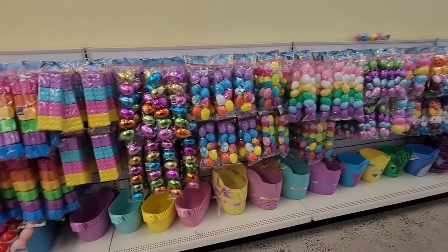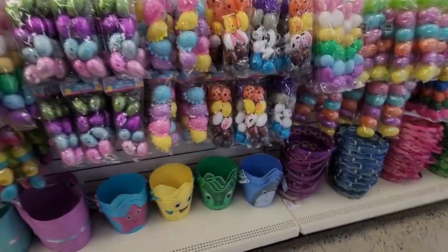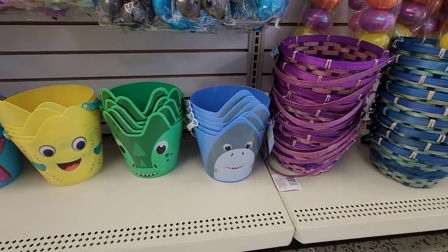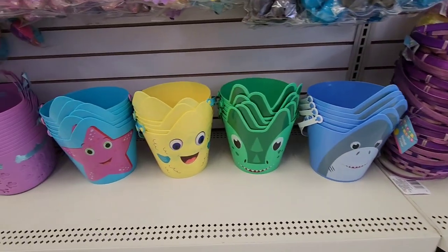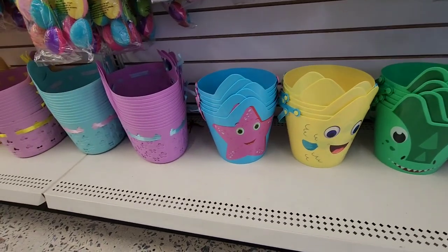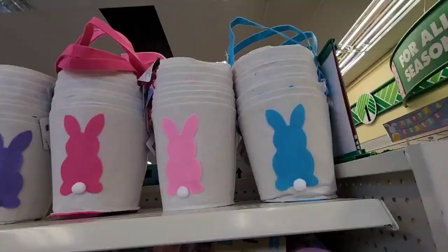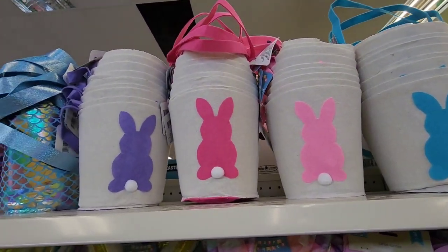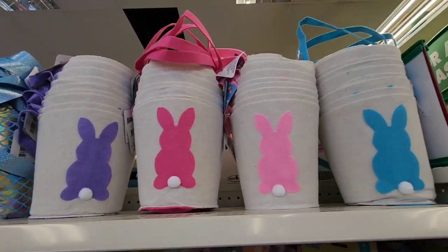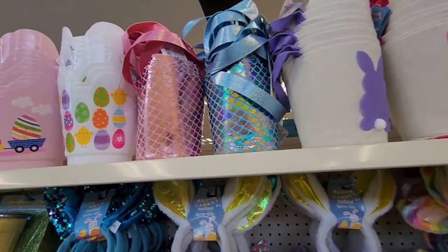More cute baskets — they have a shark, a dinosaur, a bird, and a starfish. I don't remember those from last year. I also don't remember these fabric Easter baskets. They could have been around, but I remember the mermaid ones.